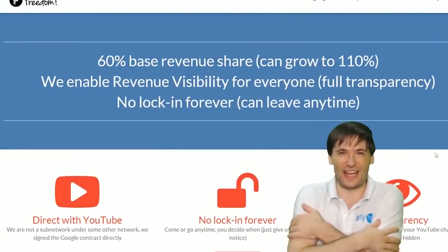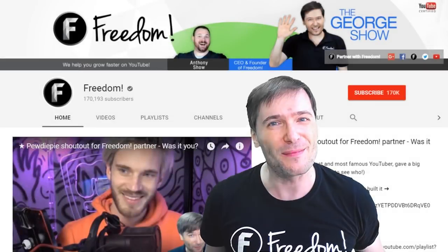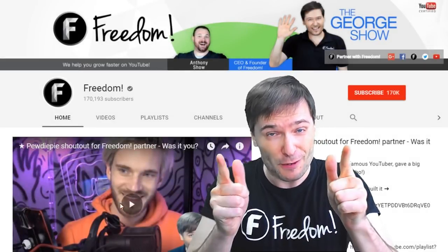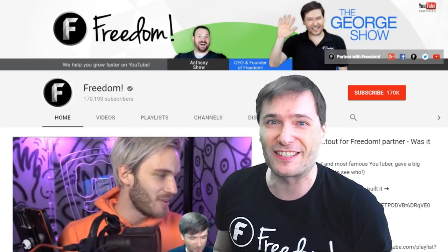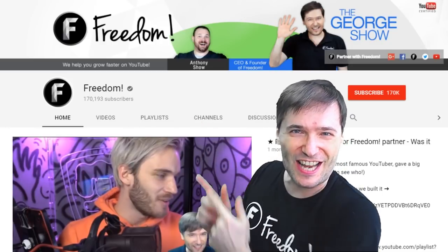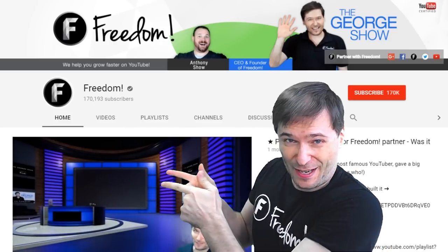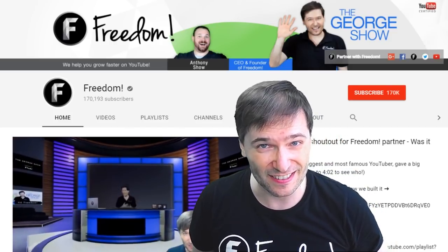To get more George, click that big F — that will subscribe you to Freedom Central, home of the George Show. And PewDiePie gave one of you, Freedom Family, a big shout out. Click that video to see the shout out and to see our new 3D sets. And click that video to see what YouTube recommends you watch next. We'll see you next time. Bye.